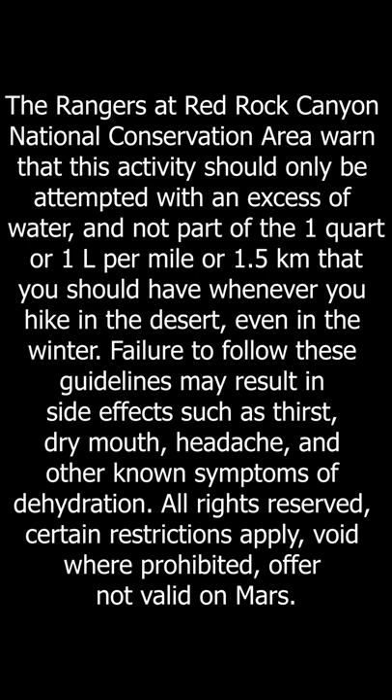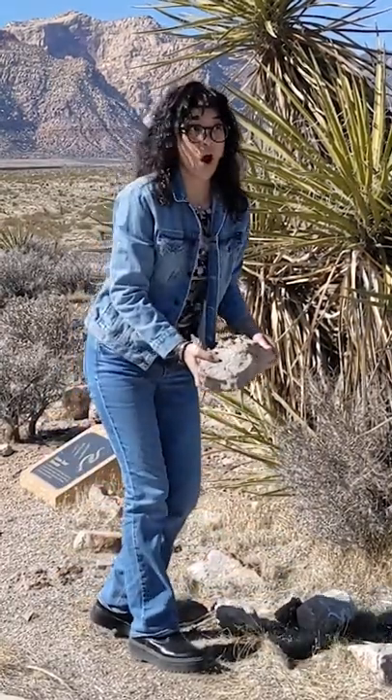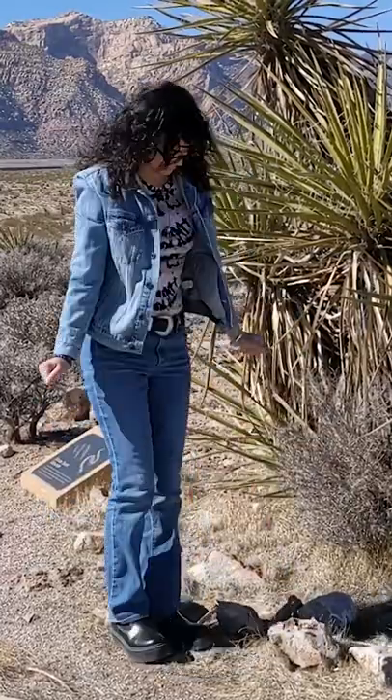All rights reserved. Certain restrictions apply. Offer not valid on Mars. Try this trick out for yourself, but remember to be a good visitor and leave all the fossils where you found them so the next person can also enjoy. Ranger Secrets.